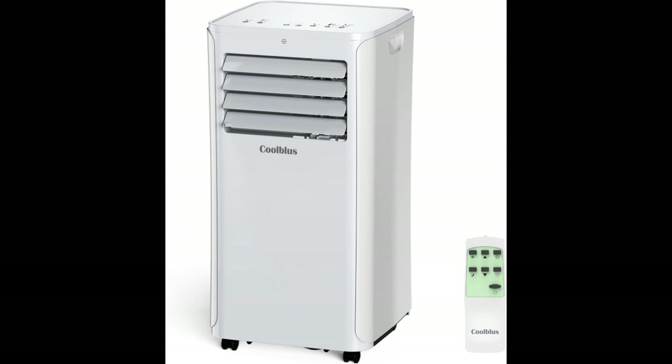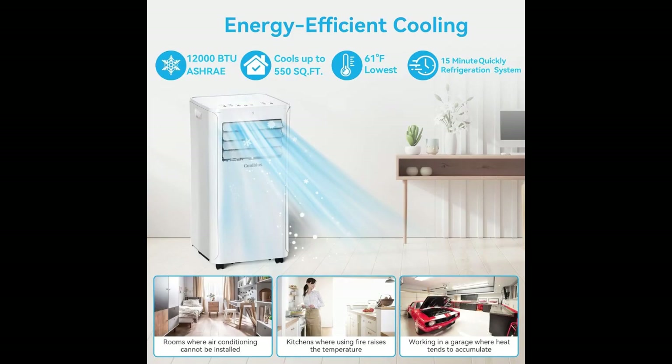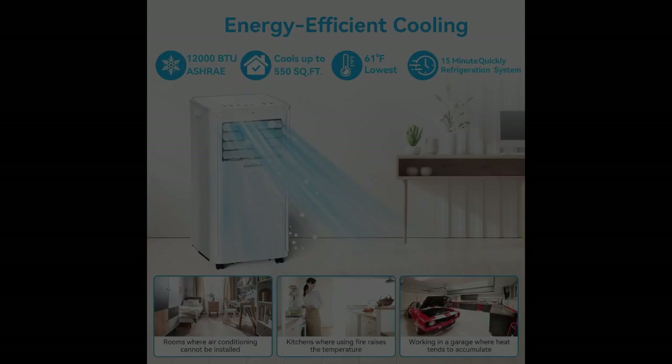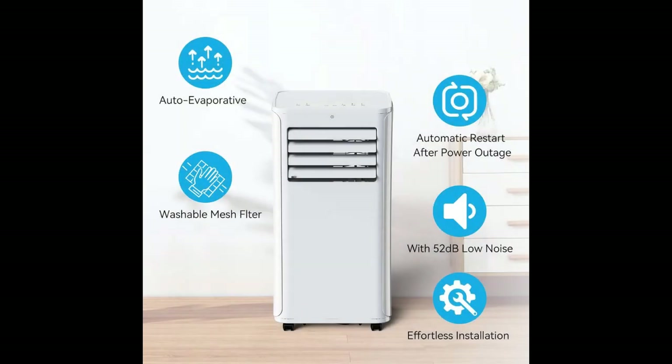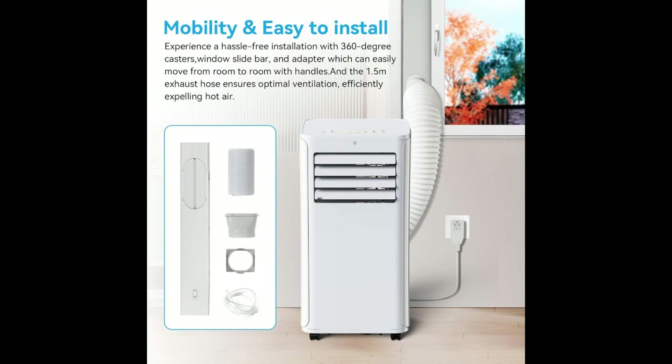This portable air conditioner is a real game changer. It's easy to set up, and once you do, it cools the room super quickly. The remote control makes it even more convenient to control the temperature from your favorite chair. The 3-in-1 functionality means you can use it as an air conditioner, fan, or dehumidifier — perfect for any season.